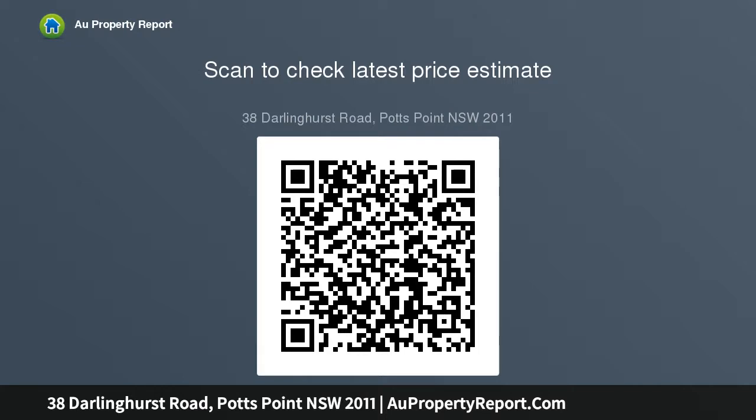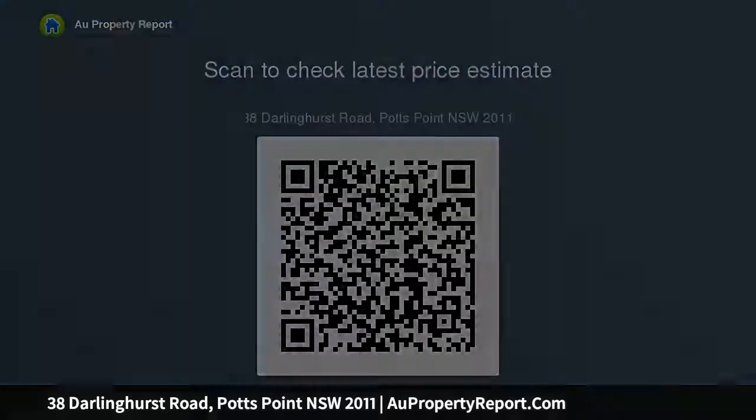Dual street access, rear lane access to Kellett Way, 100% freehold interest, moments to key transport links including King's Cross Station, Eastern Distributor, and Cross City.